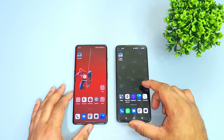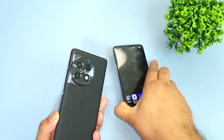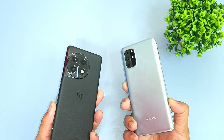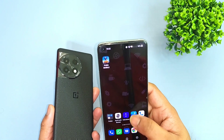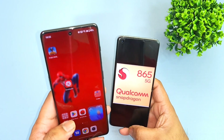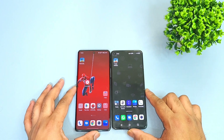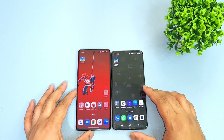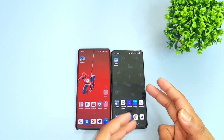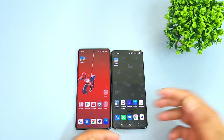Hi friends, welcome back to the channel, it's SciTaker. In this video I'm going to do the speed test comparison between the OnePlus 11R versus the OnePlus 8T. This is the OnePlus 8T which has got the Snapdragon 865 processor, and this is the OnePlus 11R which has got the Snapdragon 8+ Gen 1 processor. We're going to find out the overall difference in the speed test and how much difference the 8+ Gen 1 processor makes compared to the Snapdragon 865.